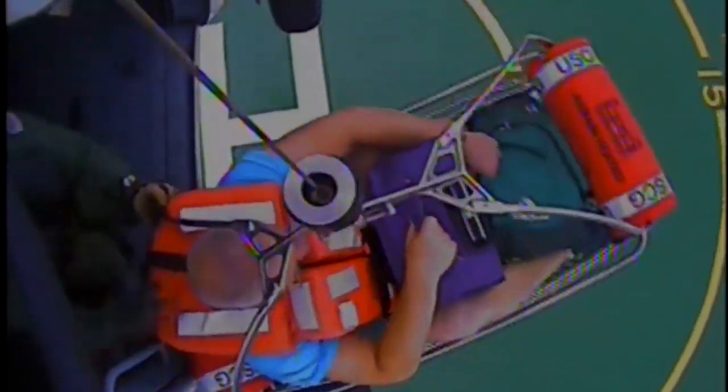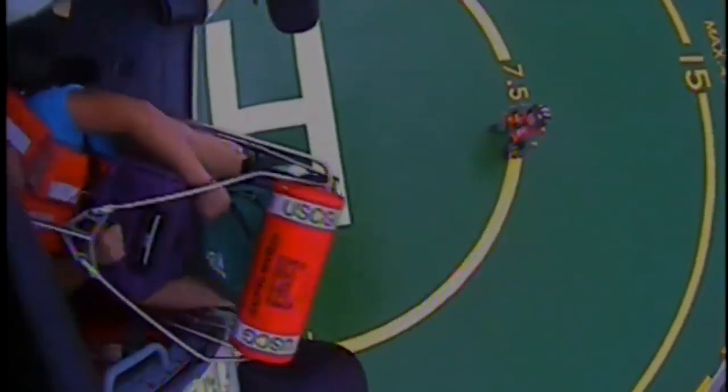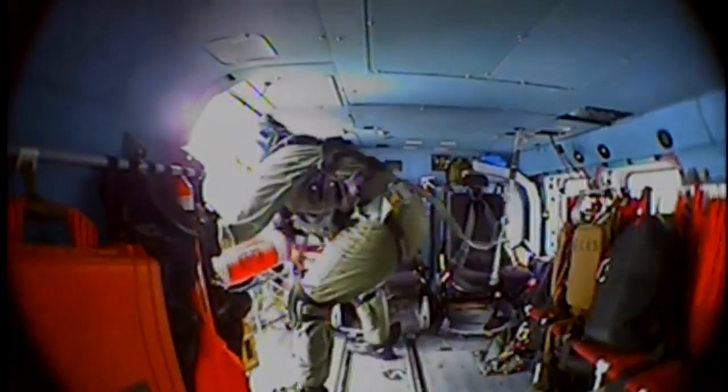Bringing basket inside cabin door. Cabin door. Basket is there. Thank you.